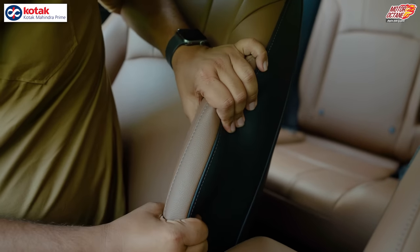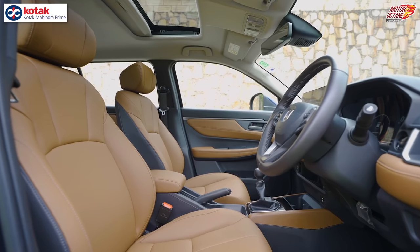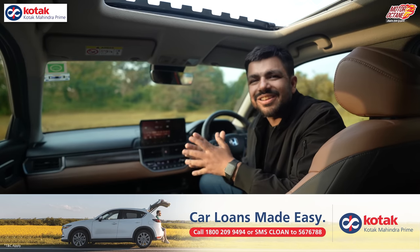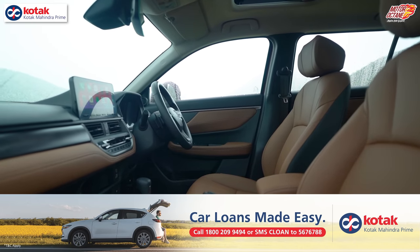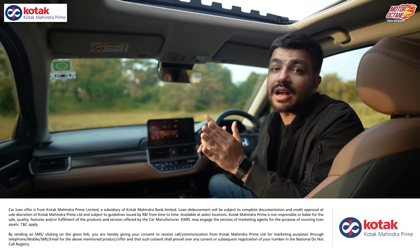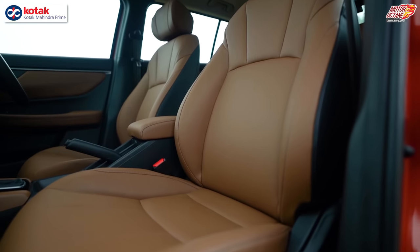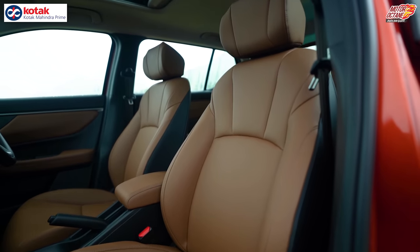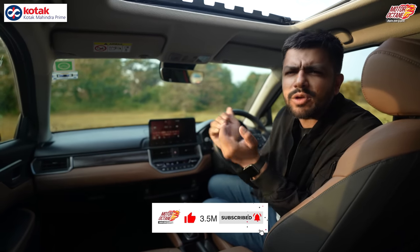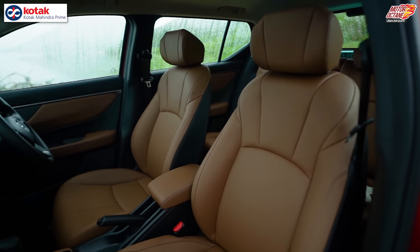The seats are very soft — similar to the sofa-like seats in the Honda City. For city driving, you can sit comfortably all day without any problem. However, on long trips of four to five hours or more, the softness means you sink in a little, causing minor discomfort. You may need a 10–15 minute break. This is a key differentiating factor with the softer seats.